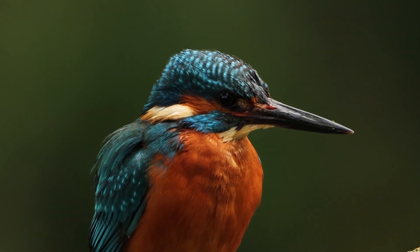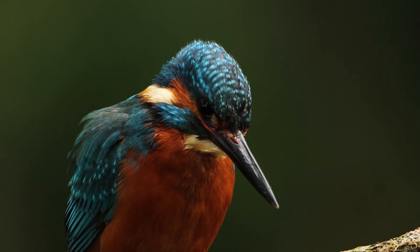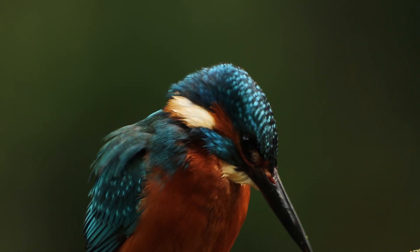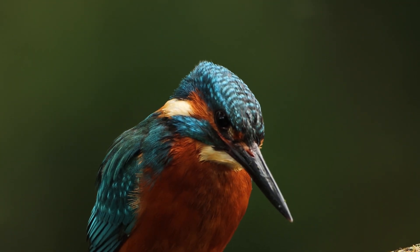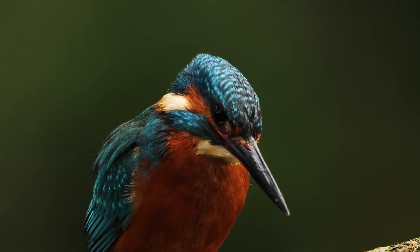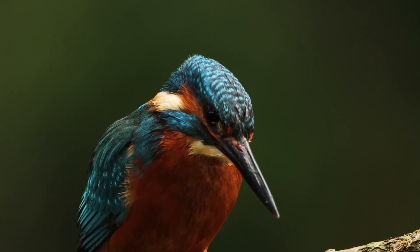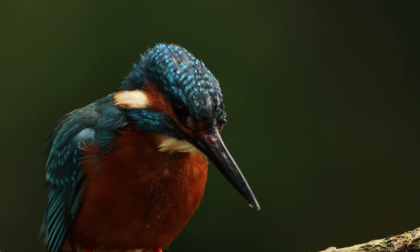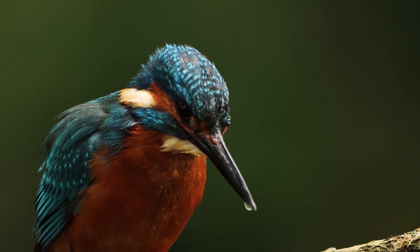They can have three broods in a year, with each clutch being two to ten eggs, one or two of which will usually die because the parents cannot incubate them all. Hatching takes about 20 days, with the chicks born rather undeveloped, and they stay in the nest for 25 days or so after hatching. Juveniles are chased out of their parents' territory a few days after leaving the nest and may not have learned to swim or fish by this point. As a result, only about half of youngsters live for more than two weeks after leaving the burrow.